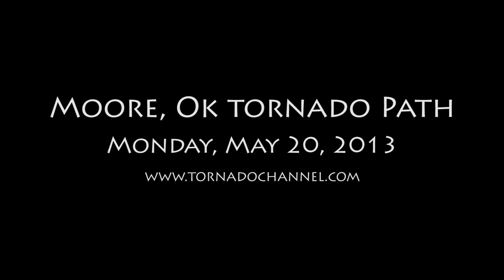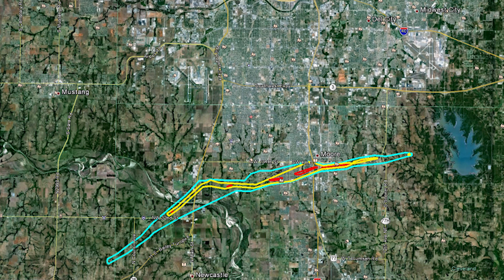The following virtual tour of the official path of the Moore, Oklahoma tornado on May 20, 2013 is a production of TornadoChannel.com. The path data was created by survey crews from the National Weather Service Forecast Office in Norman, Oklahoma, and mapping graphics are courtesy of Google Earth.